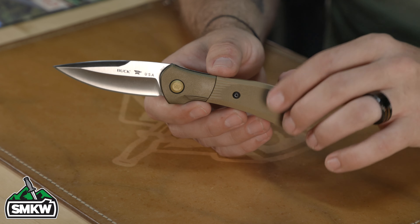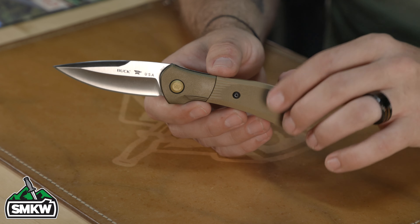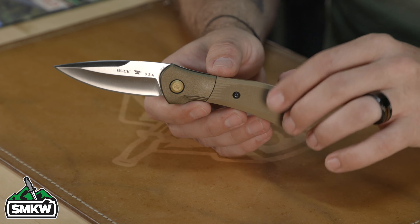This one is coming in at $114.99 — the Buck 841 Sprint Pro. The specs: 3.125-inch S30V stainless steel drop point blade with a satin finish. It's 4.375 inches closed, seven and a half inches overall, and weighs just 3.2 ounces — super lightweight for a full-size EDC. I love the gold backspacer and the pocket clip attached on the back side. It's a liner lock, and you can get different handle and blade material versions. Really dig the Sprint.